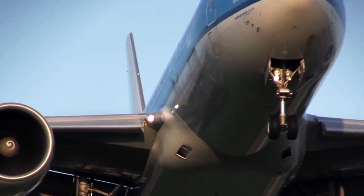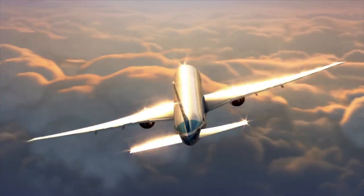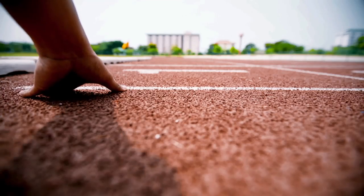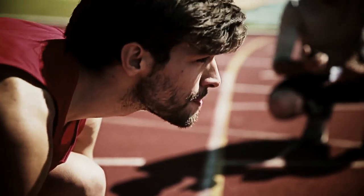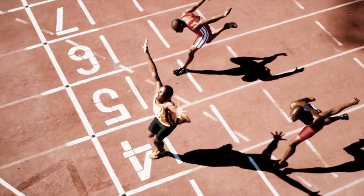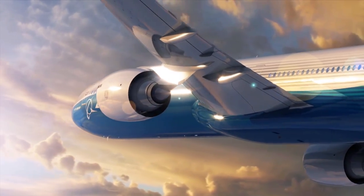Our target last year was improving the fuel efficiency on the 777-300ER by 2%. 2% seems like a fairly small number, right? But think about an Olympic sprinter. To shave off a few hundredths of a second, they'll wear ultralight shoes to reduce their weight. We've taken that same scientific approach toward making the airplane more efficient.